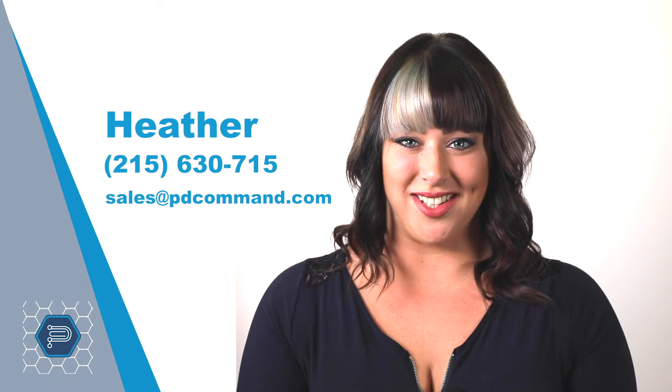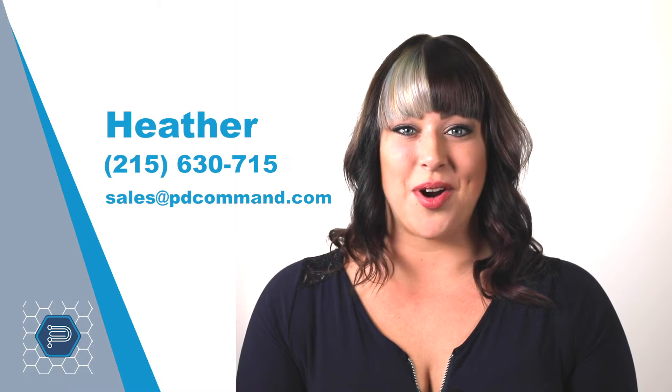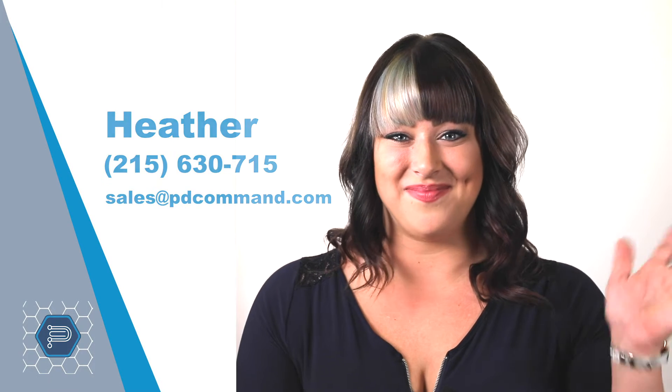Contact us today so we can show you how to maximize your online revenue and win the online sales battle. Visit us today at ProductDataCommand.com. Thank you!